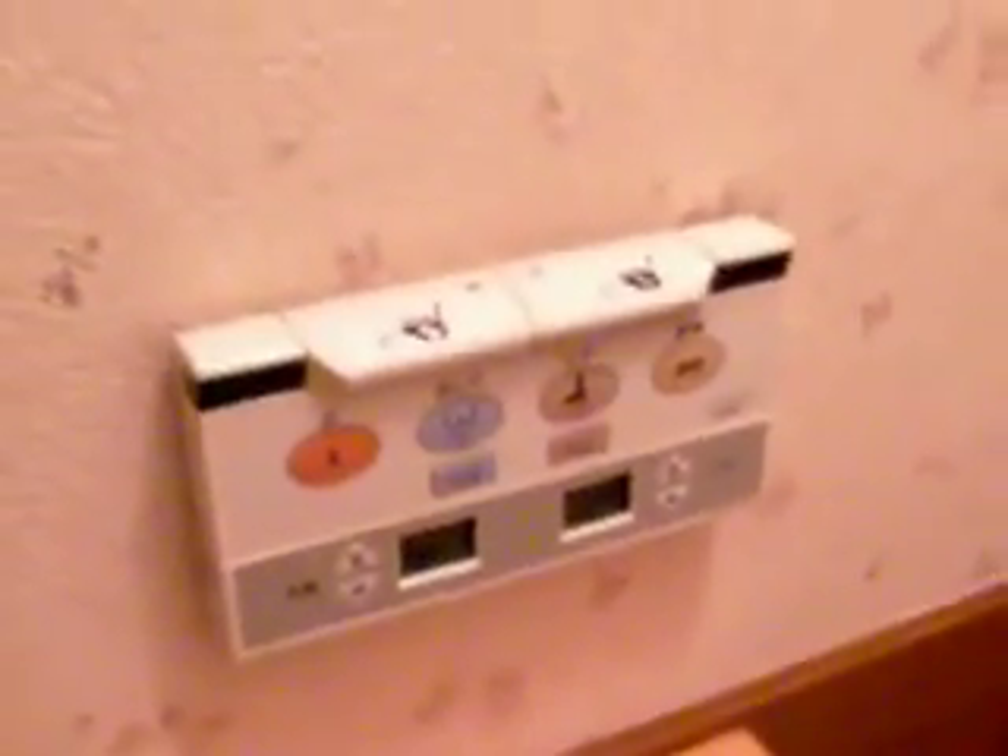Japanese toilet — as you can see, it has control modules, and this is what controls it. There are actually two flush buttons: this one is for big, and this one is for small, so you get the idea.